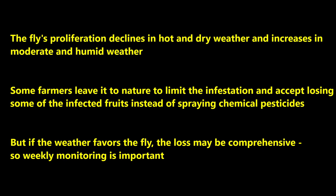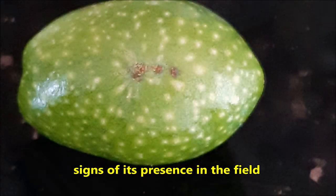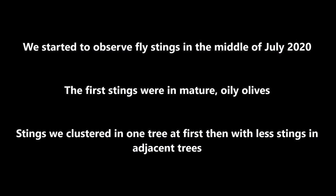You have to monitor your field more often. The signs that the fruit fly is present are small brown spots on the olive — the place where the fly injects its egg — and there could be multiple holes in the fruit. For our field, we started observing fly stings in mid-July. The first stings were in more mature and oily olives, clustered in one tree at first, then with fewer stings on the next two or three trees.